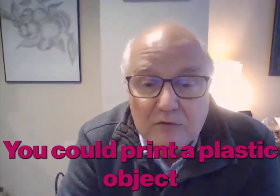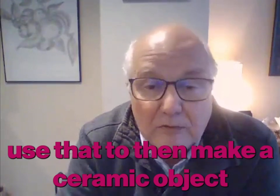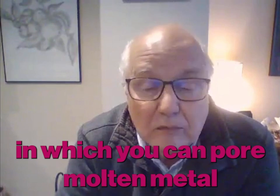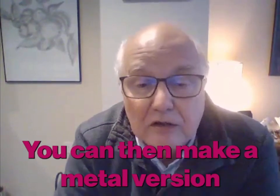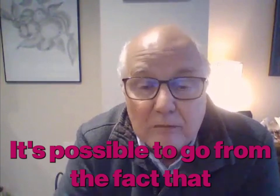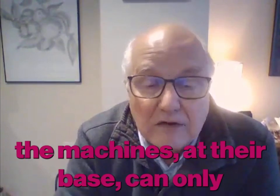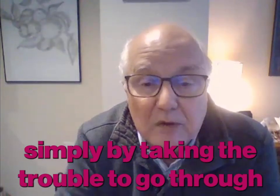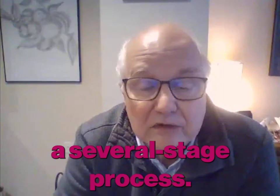You can print a plastic object, use that to make a ceramic object, and the ceramic object becomes a mould in which you can pour molten metal. You can then make a metal version of whatever it is that you want. So it's possible to go from machines that at their base can only print plastic through to quite a wide range of materials simply by taking the trouble to go through a several-stage process like this.